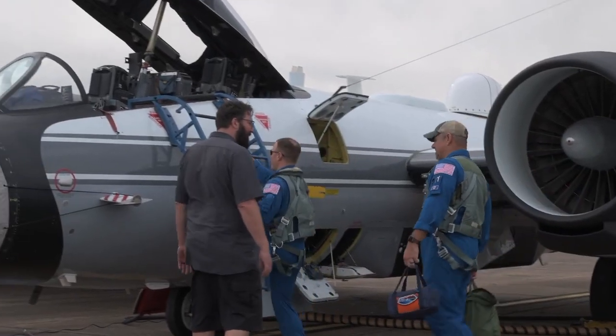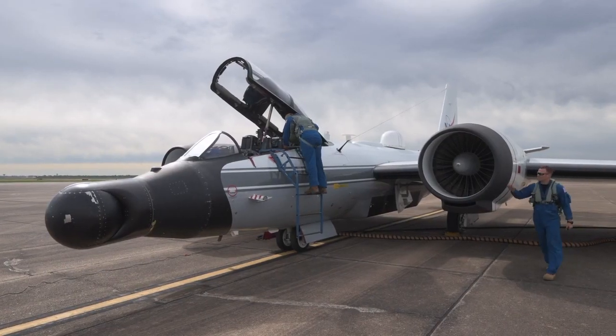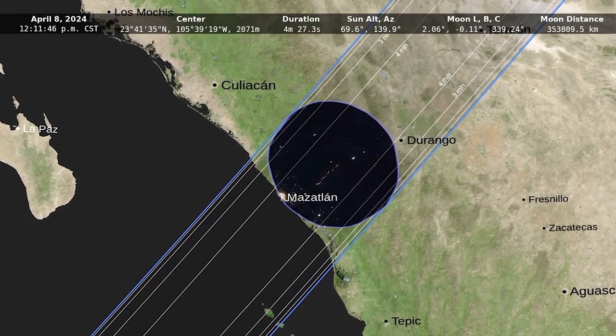During the 2024 solar eclipse, the WB-57 airplanes will be flying at an altitude of about 50,000 feet, chasing the eclipse shadow over the coast of Mexico near Mazatlan.